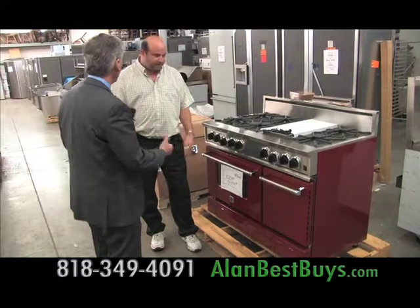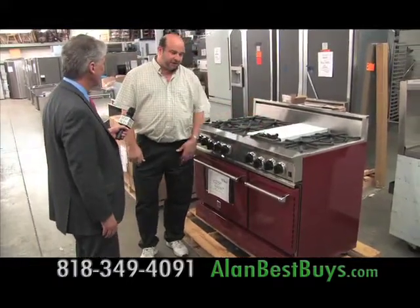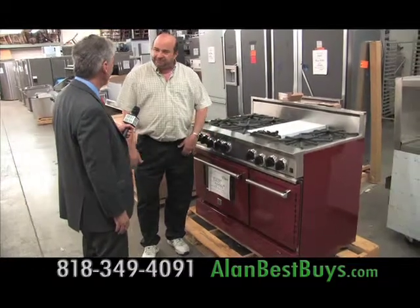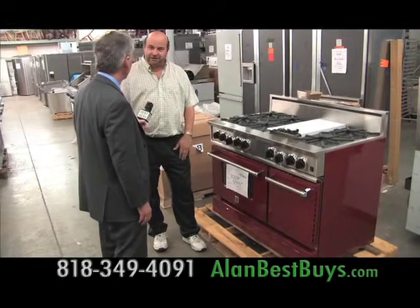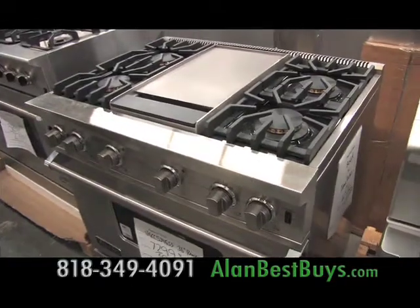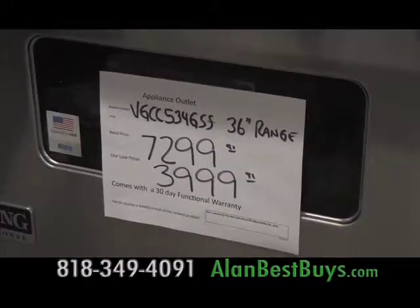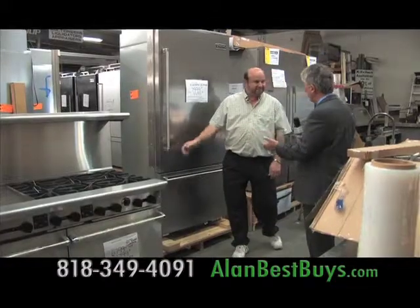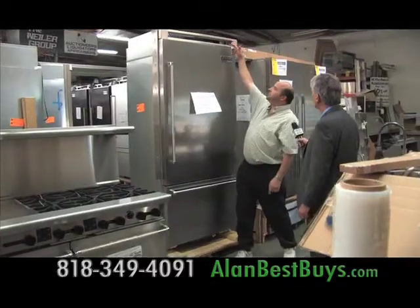Anything wrong with this thing after it was on the show? They used the grill, but that's the only thing they used on it. So very, very little usage, very, very good shape. This Viking range was never used, but the shipping box was damaged.